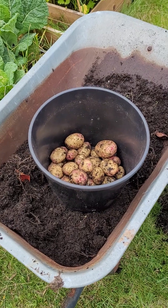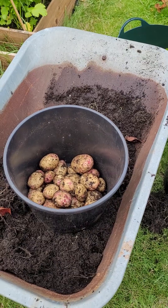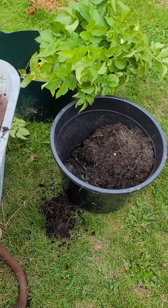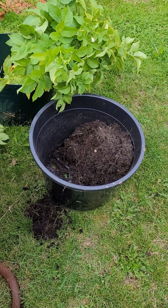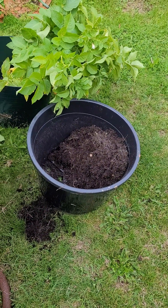I've only found one of the seed potatoes - the other has disintegrated. I filled the container up about a third full, added my fertilizers, put the two seed potatoes in, and just filled it to the top.